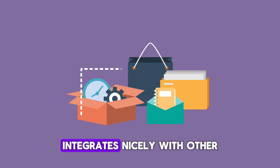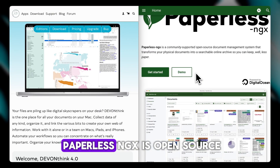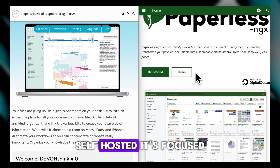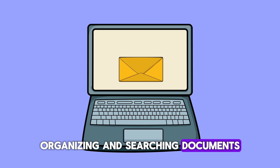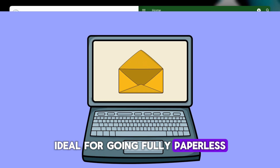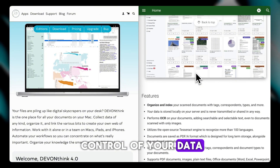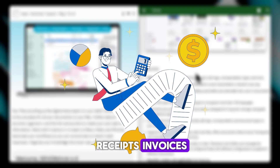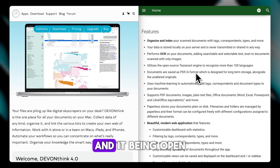It works offline, supports automation, and integrates nicely with other macOS tools. On the other hand, Paperless-ngx is open source and self-hosted. It's focused specifically on scanning, organizing, and searching documents — ideal for going fully paperless. It runs in your browser, works on any system with Docker, and gives you full control of your data. It's especially great for receipts, invoices, contracts — anything you want to scan and forget until you need it. And being open source, it's free if you're comfortable setting it up.